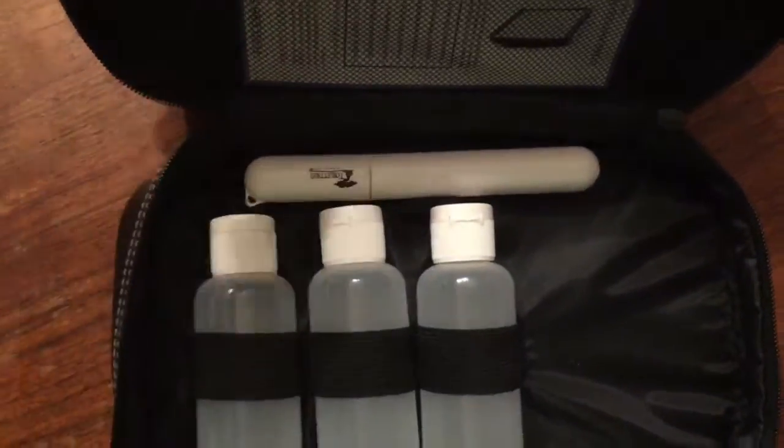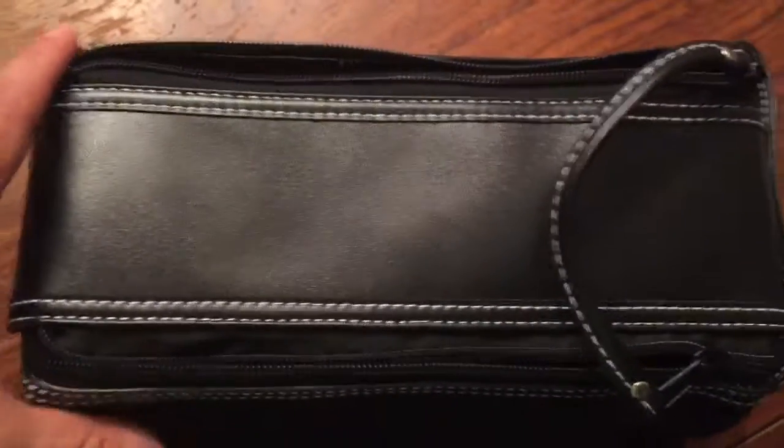For $30 you're really getting a lot of value. It's water resistant, easy to clean, and perfect to use.